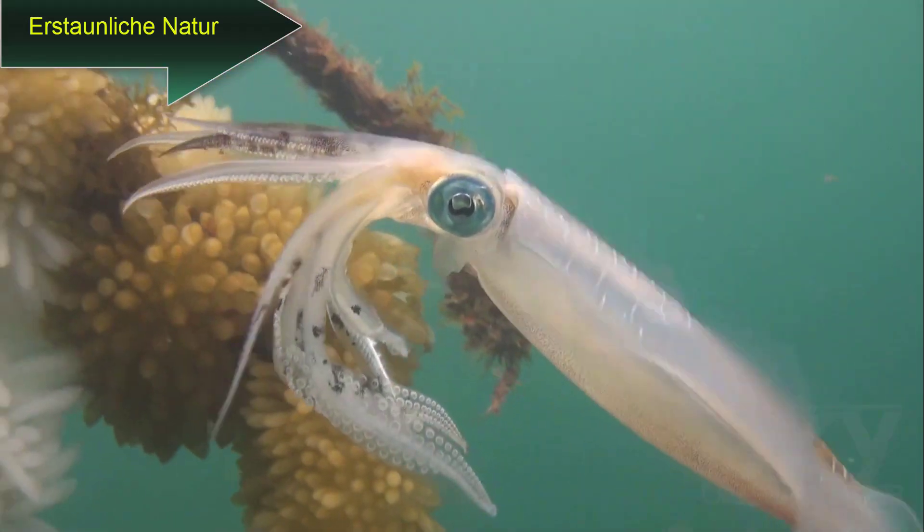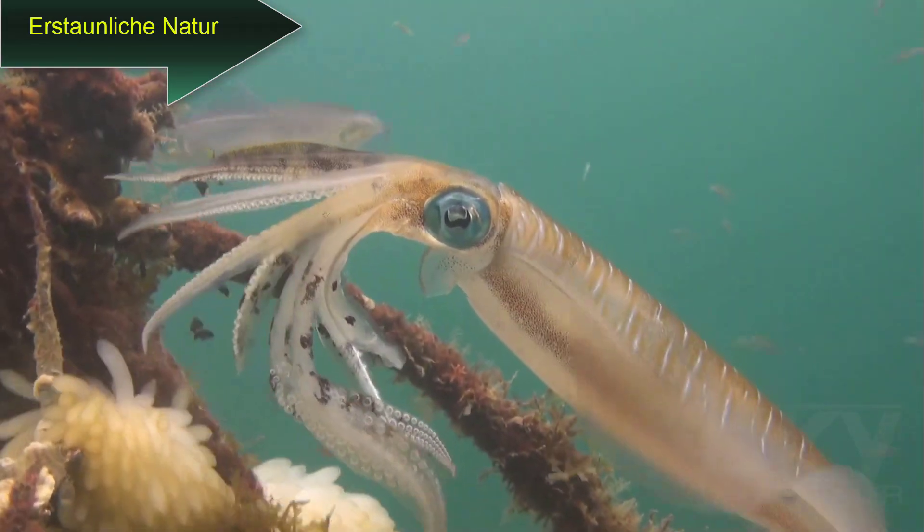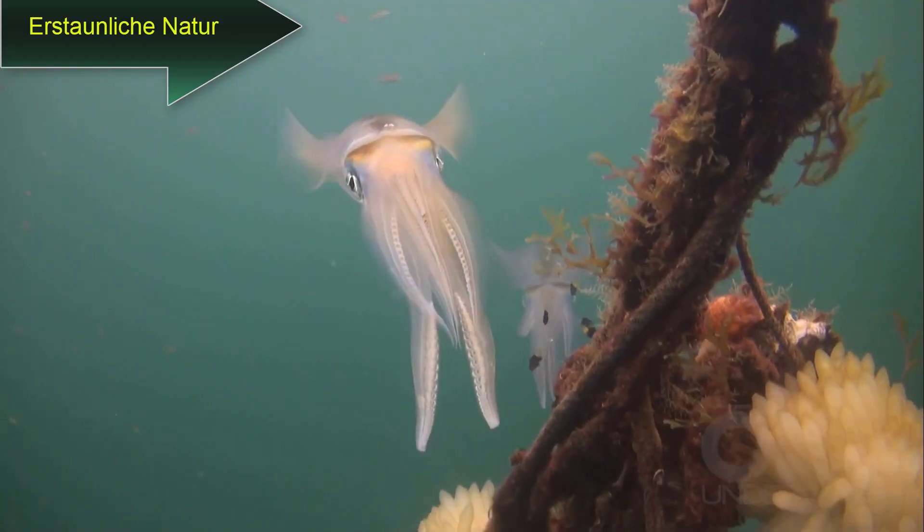Their diet is primarily fish, crabs, and shrimp, which they devour using a hard beak.